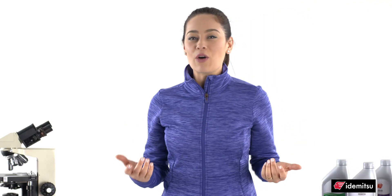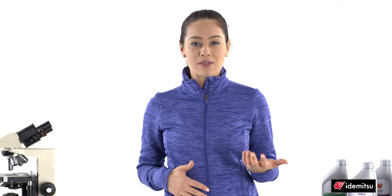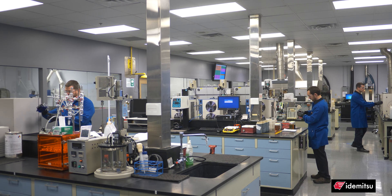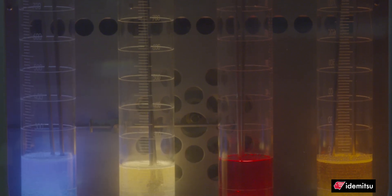So you can see how a low viscosity oil can help you to maximize fuel economy and produce less emissions. And you can see the importance of keeping your engine clean and free of deposits and sludge. Fortunately, Idemitsu is on the cutting edge of developing low viscosity oils to help maximize fuel economy.